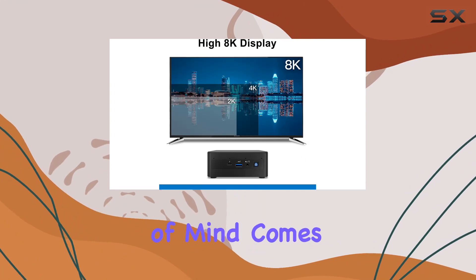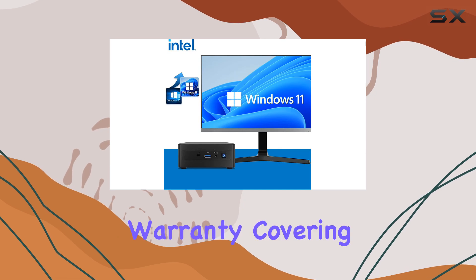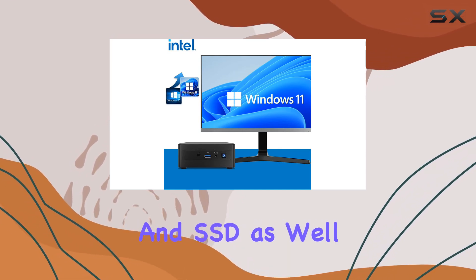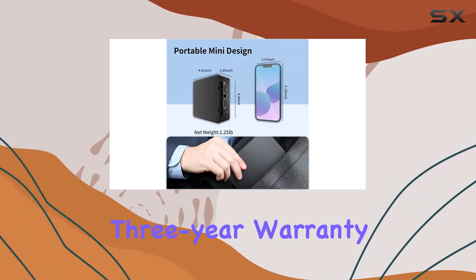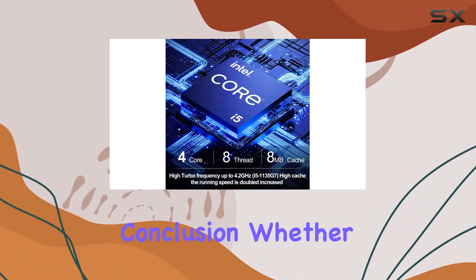Peace of mind comes standard with the Intel NUC 11 PAHi5 Mini PC. With a 3-year warranty covering upgraded RAM and SSD, as well as Intel's original 3-year warranty for remaining components, you can rest easy knowing your investment is protected.